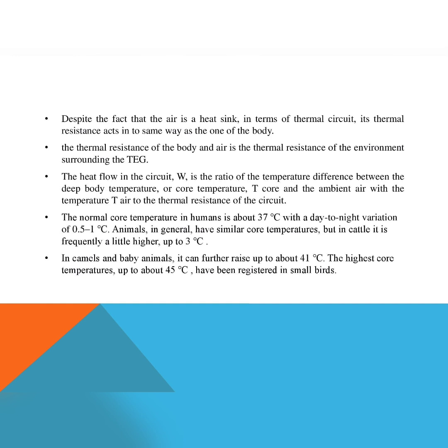The heat flow W in the circuit is the ratio of the temperature difference between the deep body core temperature T_core and the ambient air temperature T_air, to the total thermal resistance of the circuit. The normal core temperature in humans is about 37 degrees C, with a day-to-night variation of 0.5 to 1 degree C.